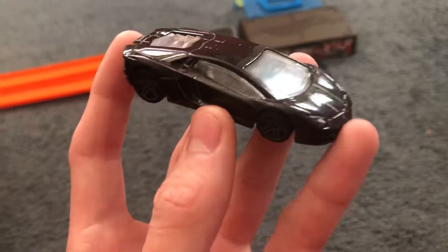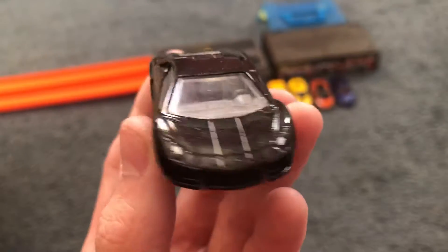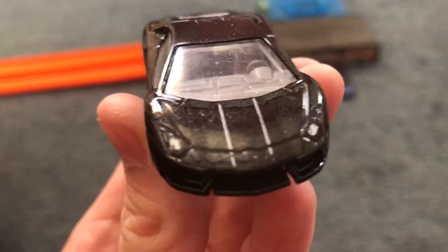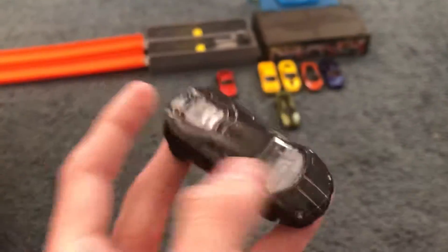Next up I've got my black Lamborghini Aventador and I love it. It has these gray-silver clear windows with a gray interior and a gray stripe. This one hasn't been put down a whole lot — it's just a very nice car.